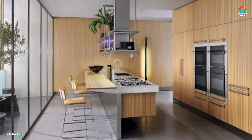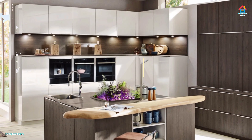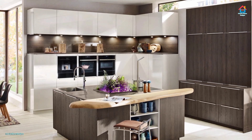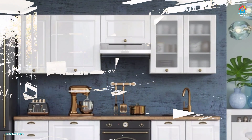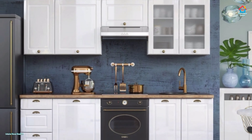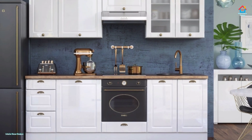Modern kitchen designs do not have to mean basic and simple. With the number of selections for cabinet, hardware, lighting, flooring and backsplash style, you are able to design a contemporary kitchen with functional elements that also add to the general design of the home. Try these natural textures and pop-off colors to produce an inviting and fascinating contemporary kitchen.